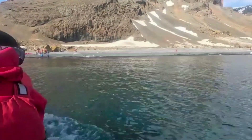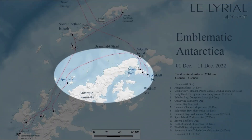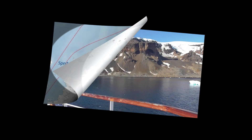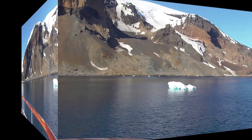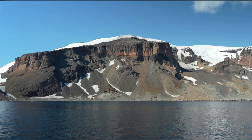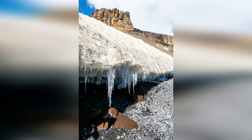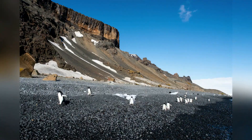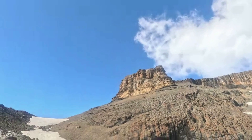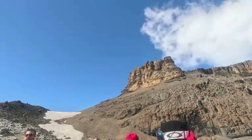Today, we are going to Brown Bluff, which is an ice-capped volcanic cliff at the tip of the Antarctic Peninsula. Brown Bluff was formed by the eruption of a sub-glacial volcano, leading to a table mountain framed by two glaciers. It has a narrow plain slope at the base of the brown cliffs. The flat-topped volcano is called a Tuya, formed when lava erupts through a thick glacier.